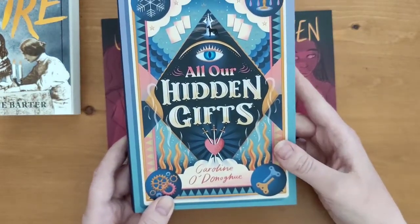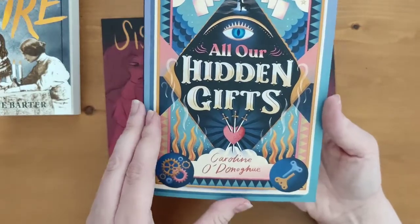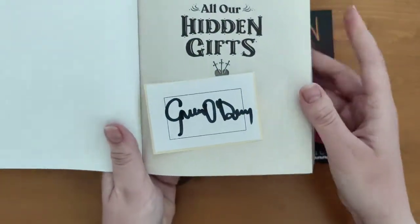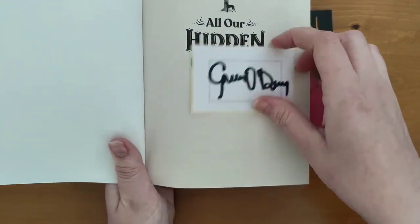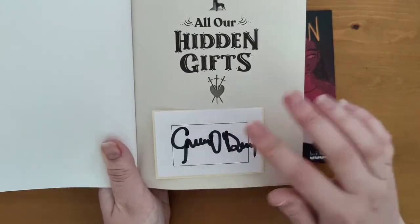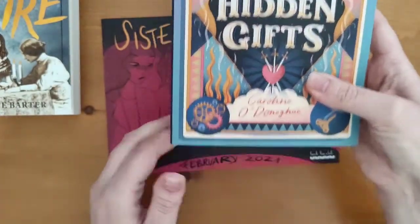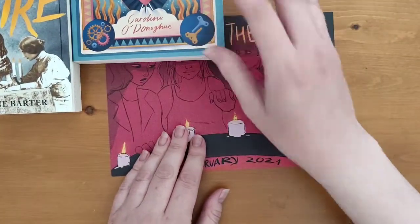This is called All Our Hidden Gifts by Carolyn O'Donoghue. Each book has a bookplate signature so you can stick it in — signed by the author. So I'll just read about that book.